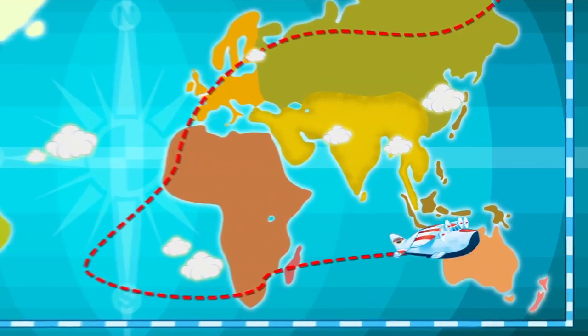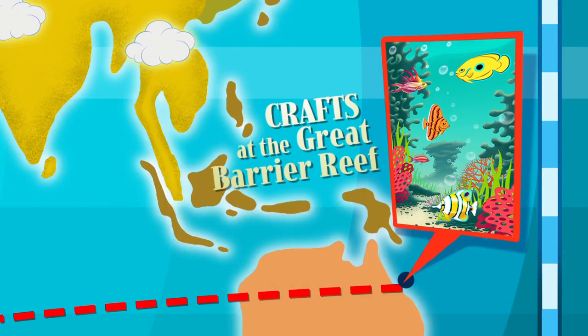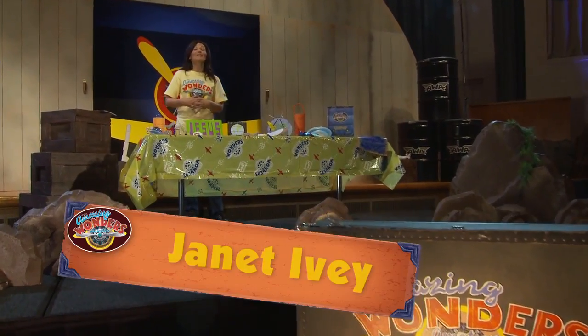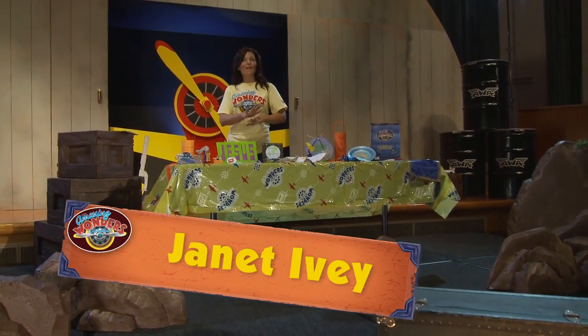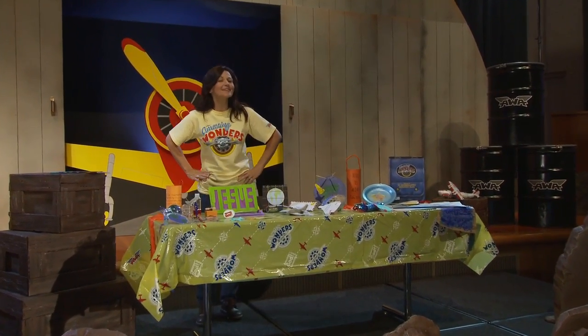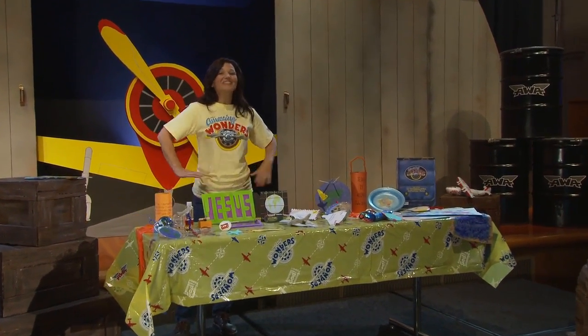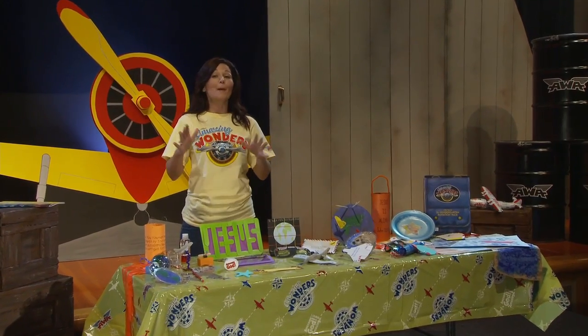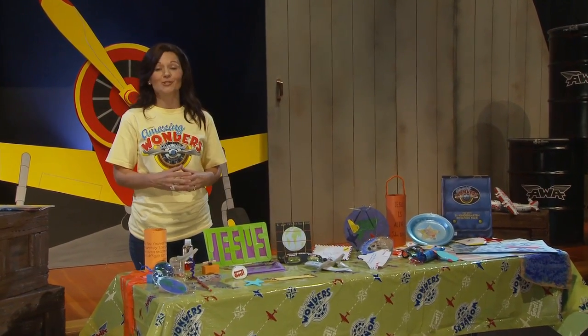And now, it's time for Crafts at the Great Barrier Reef. Hi, I'm Janet Ivey. Craft time is one of my favorite parts of Vacation Bible School. Do you like it as much as I do? Well, let's dive in and explore all of the available options for your Amazing Wonders Craft Rotation.